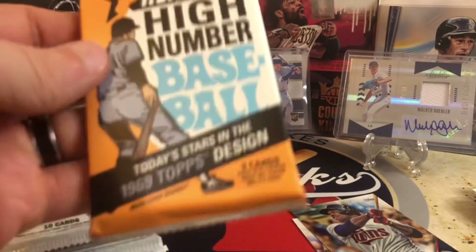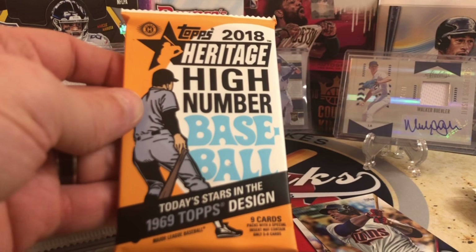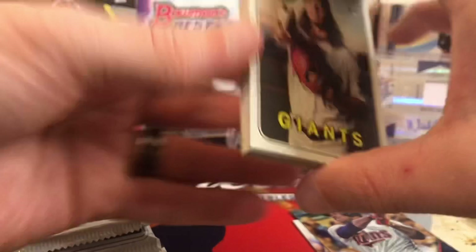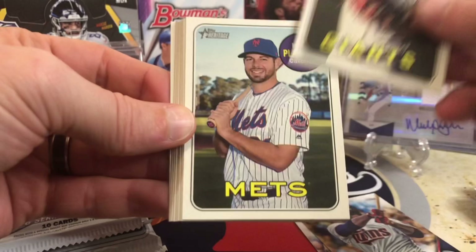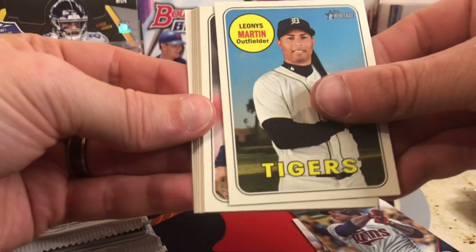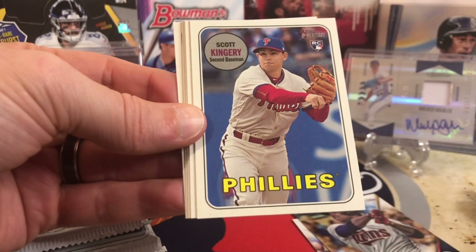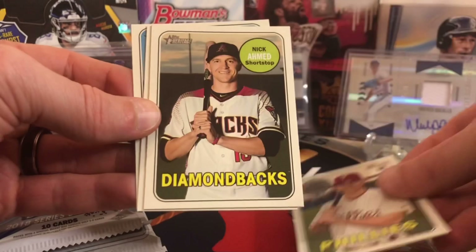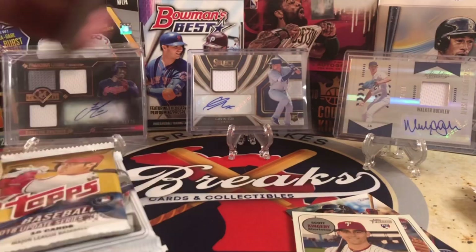This is going to be a fun one — 2018 Heritage High Number. You can get Juan Soto, Acuna, Torres, Ohtani. There are autos in here, action variations, and you can get patches — just a whole bunch of fun stuff. I'm hoping we can pull Soto or Acuna. We've got Derek Rodriguez, Kevin Plawecki, Leonis Martin, Carlos Gomez, Scott Kingery — that's maybe the action. Yeah, that's a nice Scott Kingery action rookie right there, beautiful. And right behind it, the regular Scott Kingery. Two Scott Kingery's — we'll take that.